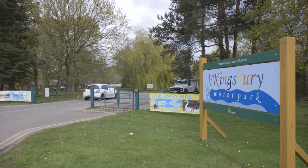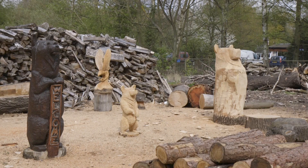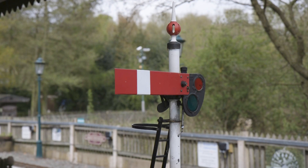Kingsbury Waterpark is adjacent to the site, hence numerous activities are right on hand. There are also two play areas and a small train, which makes Kingsbury an ideal place for families.